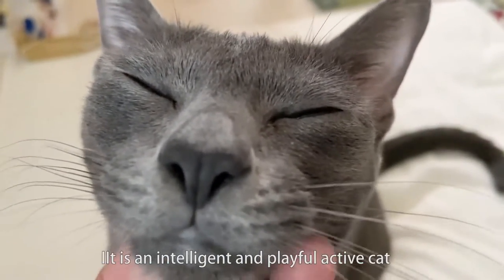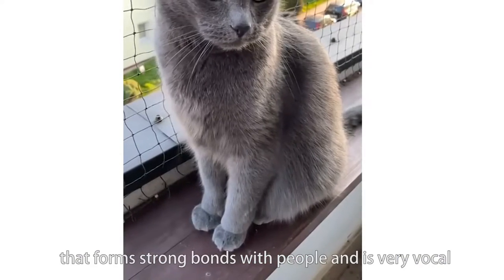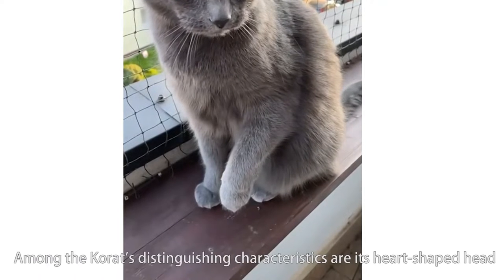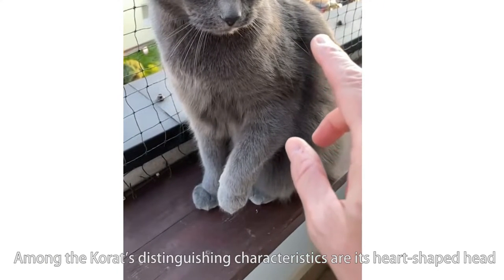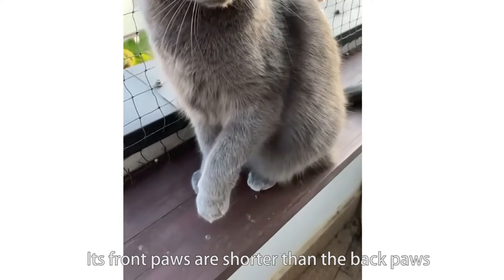It is an intelligent and playful active cat that forms strong bonds with people and is very vocal, with a sound different from other breeds. Among the Korat's distinguishing characteristics are its heart-shaped head, its large green eyes, and front paws that are shorter than the back paws.